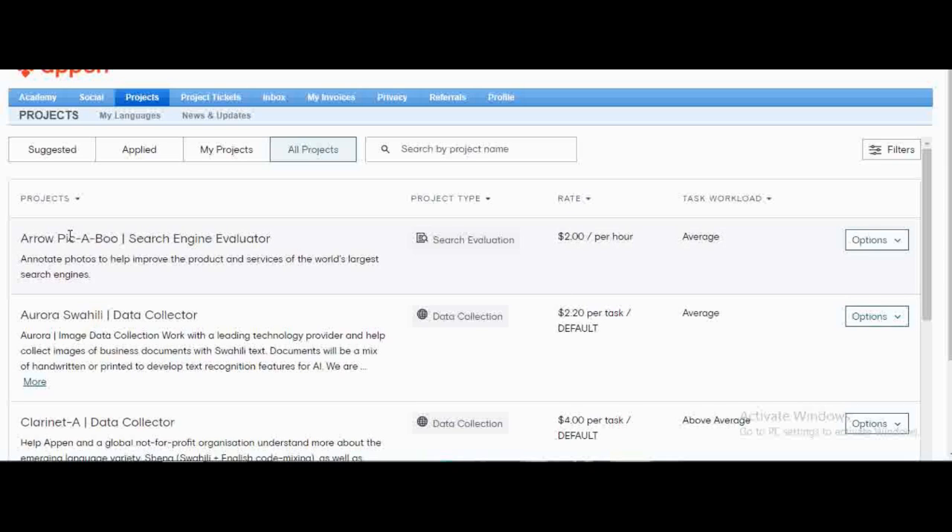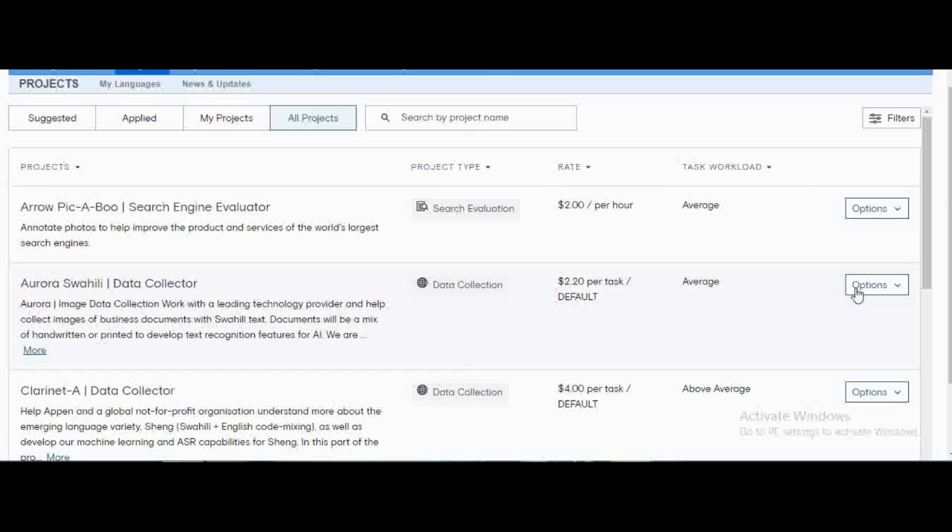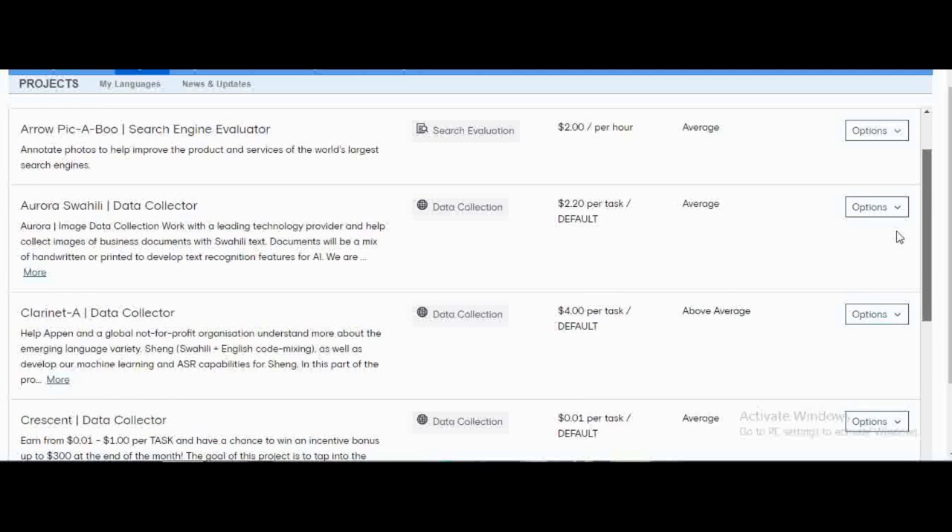For example, one project called Aropikaboo pays $2 per hour — that's around 250 Kenyan shillings per hour. Some projects allow you to work up to four hours a day, so at 250 shillings per hour for four hours, that's 1,000 bob, which is not bad. If you've qualified for two or three projects, that could be up to 3,000 Kenyan shillings. I've applied for all the projects here on my dashboard — some are active and others I haven't applied for yet.